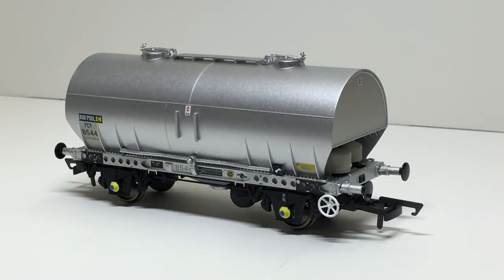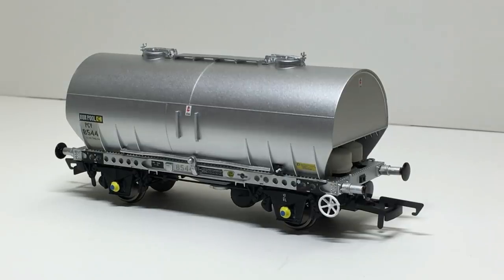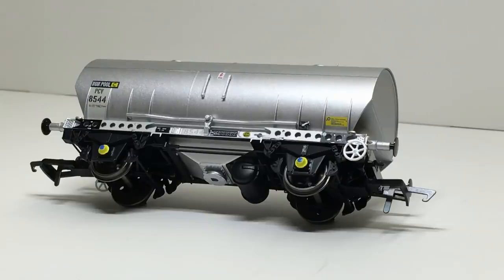Moving down to the chassis and sole bar, the fine detail continues. We've got exquisite panel riveting and four separately fitted strengthening sections — these things here with the holes. The rods and pipework are all detailed as I move down to the underframe, as is the discharge operating equipment. I also like how the spring leaf suspension has also been picked out.